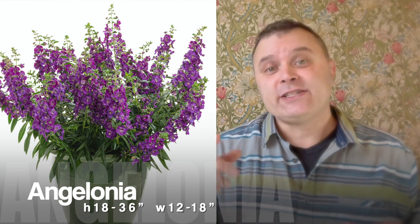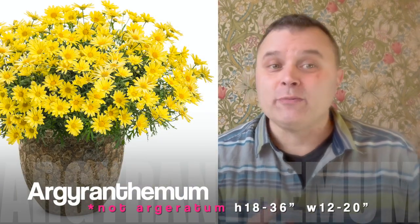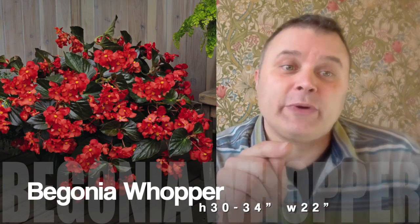Angelonia gets a good size, so you could put one of those in there, as well as the ageratum — that's the Golden Butterfly — a really good option that gets nice and full. Whopper Begonias are a wax begonia and one of the biggest begonias out there. It's a really good option if you want to just put one in there and have it on the porch. That one fills out super, super nice.